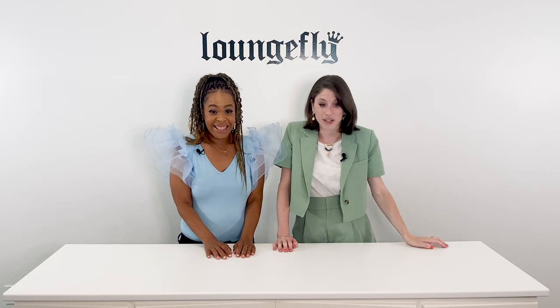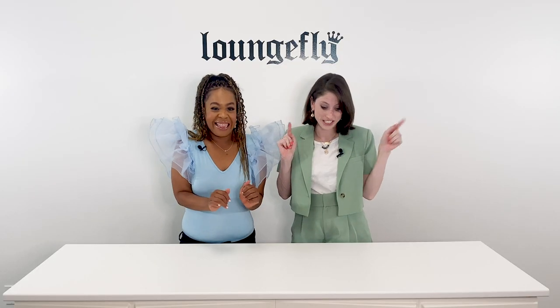Let's Talk Lounge Fly is our new series where we're going to show you some cool new stuff coming out. You haven't even seen some of these, right? Yeah, it's going to be a good time for all of us. So let's get started.